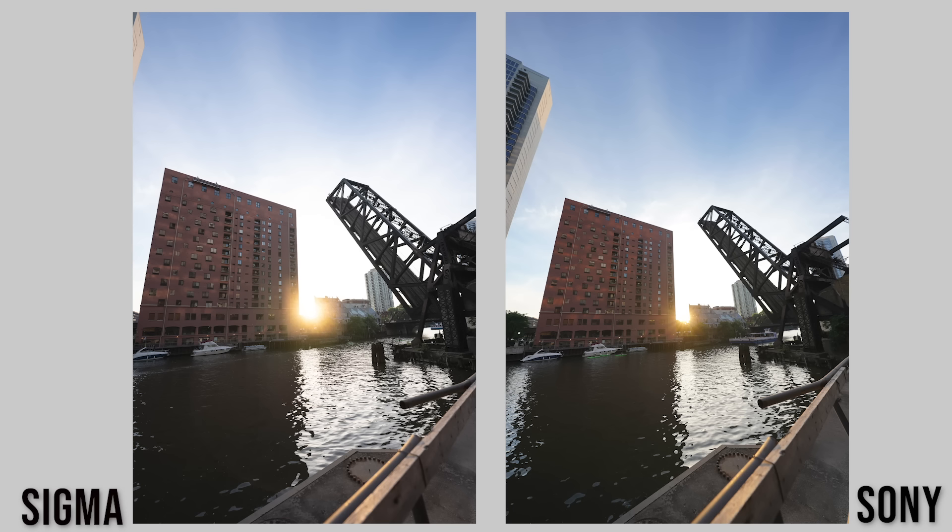I noticed when comparing these images that you can't just take a couple steps back with the 14 and get the look of a 12 millimeter. This Sony lens is one of a kind — it's a unicorn lens that's out in the market right now. There have been 11-24 F4s, 12-24 F4s, and 14-24 F2.8s and F4s. There is no other lens like this. But guess what? You are paying unicorn money.